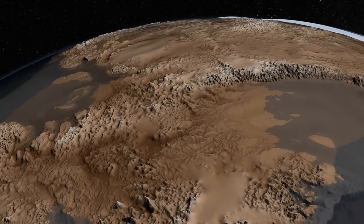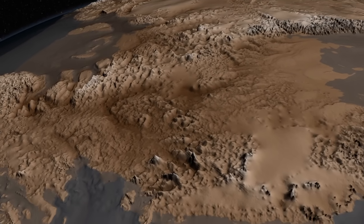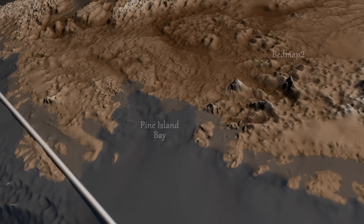An international consortium of scientists led by the British Antarctic Survey recently released an updated map of the bedrock that lies beneath the ice sheet. This map, named Bedmap 2,